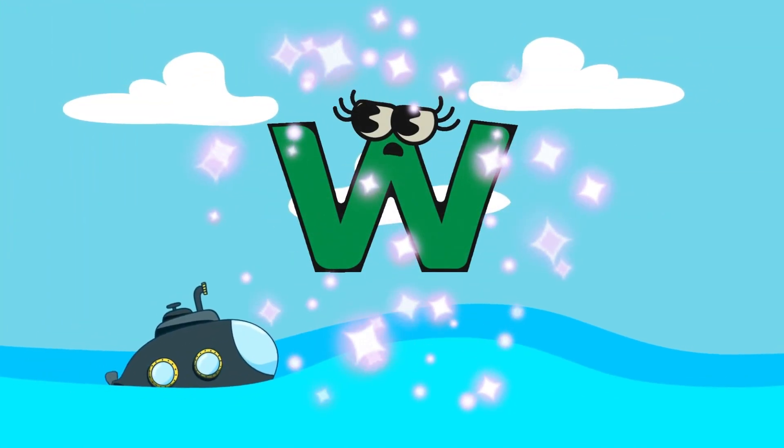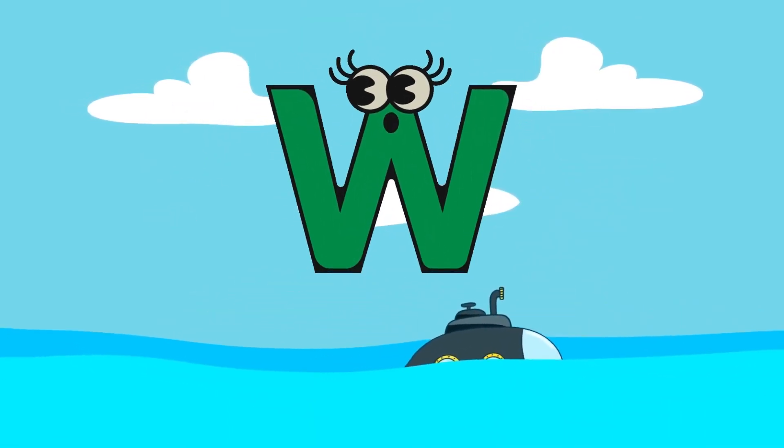Where is our next letter? Here is the final letter W! W is for Whale!